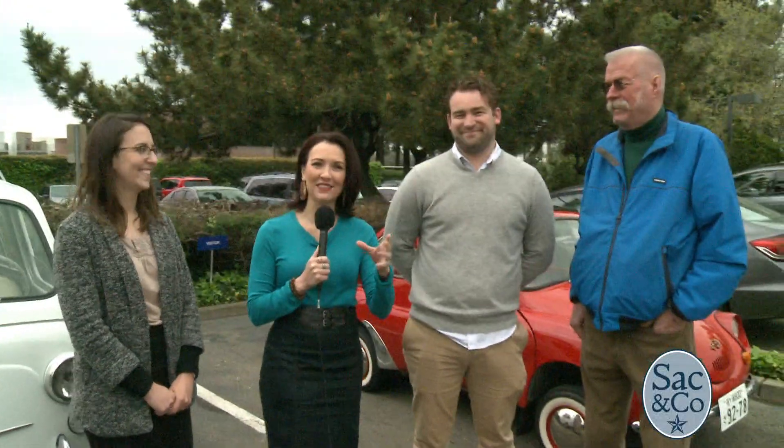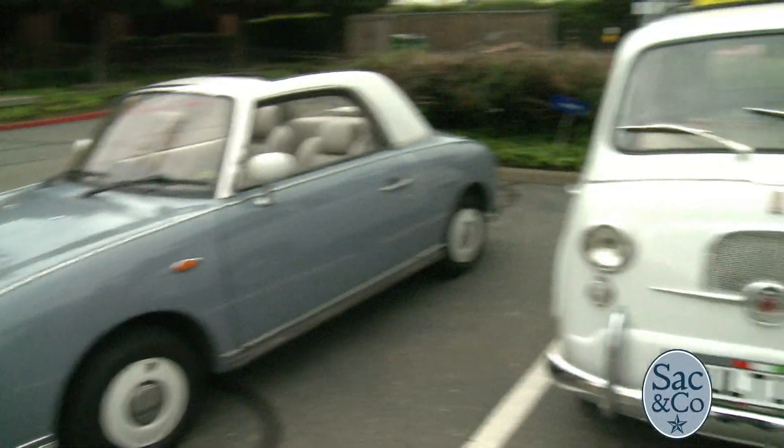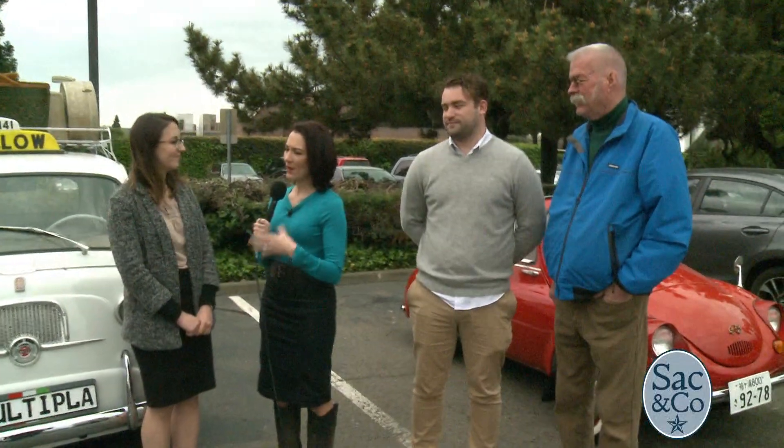We're coming to you outside the California Automobile Museum because they're having their first big event of the year featuring micro cars. For those unfamiliar with micro cars, Carly is going to fill us in on what makes them so unique — obviously they're really, really small, just incredibly tiny.